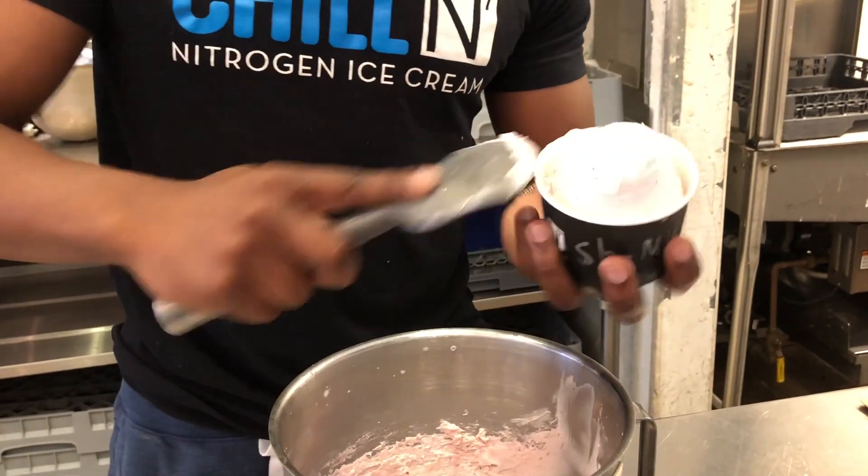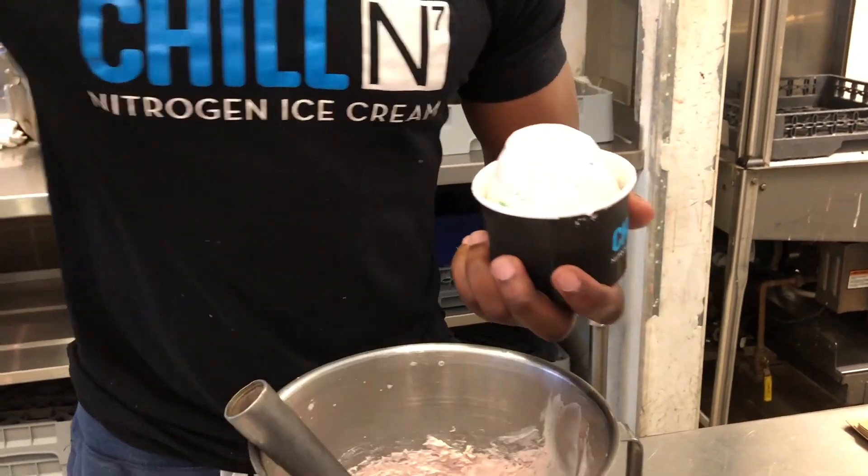When it's really busy, it can take up to five minutes because each ice cream takes a certain amount of time, so it builds up. As for training, you get three days — three five-hour shifts — and by then you usually get the hang of it and you're an official member.